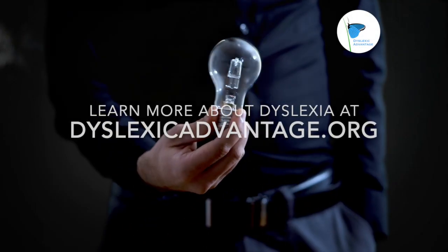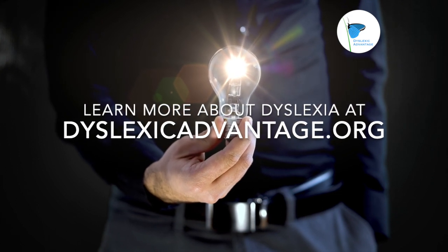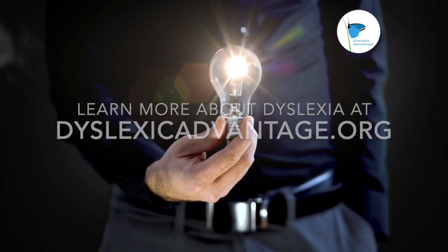Although this concludes a brief introduction to Mind Strengths, if you'd like to learn more, visit the library of articles at dyslexicadvantage.org and use the Contact Us page to ask any questions. Happy exploring!